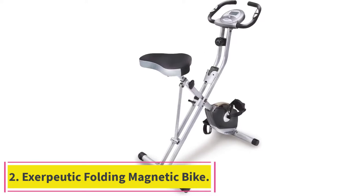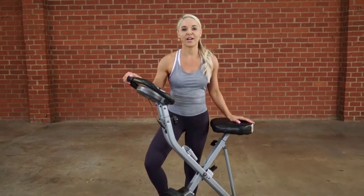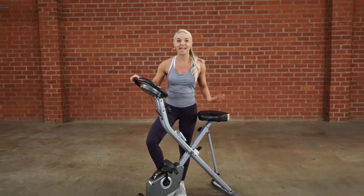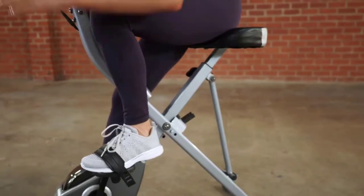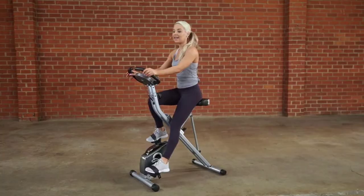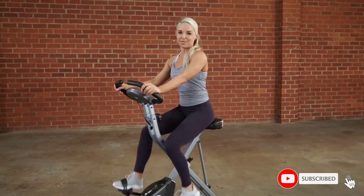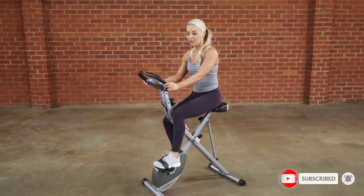Number two: the Exerpeutic Folding Magnetic Upright Exercise Bike. One of the flaws of the Schwinn 170 is the lack of foldability, but this next bike makes up for that. The Exerpeutic folding bike is just 31 by 19 by 46 inches while in use, with even smaller dimensions of 22 by 20 by 55.5 inches when folded, making it easy to store, easy to move, and an all-around good choice for small spaces.